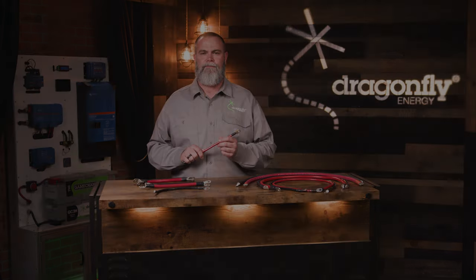Thank you for watching Dragonfly Energy's 201 Intermediate Training: Simple Upgrades and System Overhauls. Be sure to complete our Dragonfly Energy Certified Program Quiz and you'll receive a free luggage tag, sticker, and hat.